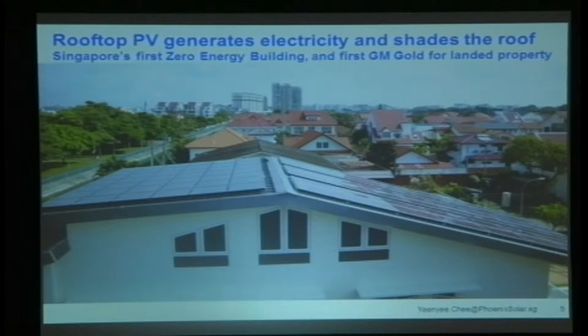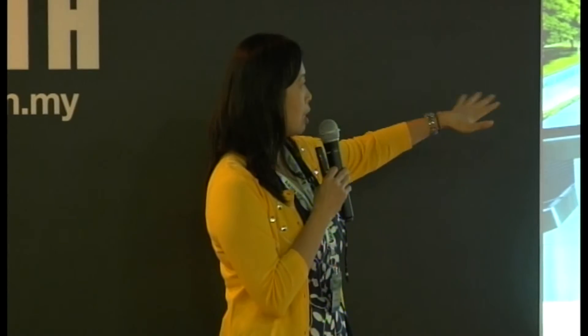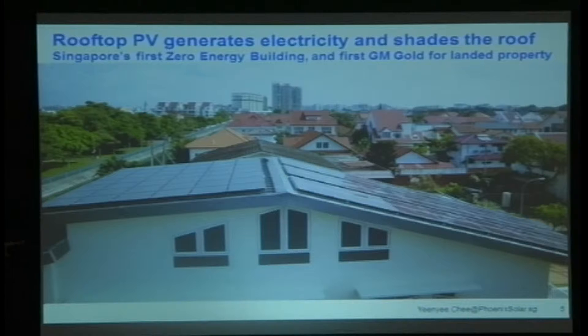Moving on to residential solutions — this is Singapore's first zero-energy house, and it was also the recipient of the first Greenmark Gold for landed property. The reason we wanted to show this is that it's a standard semi-detached house, and the client has pretty much put PV panels to cover all aspects of the roof, except for a little bit of exposed roof on the other end. We'll show you some of the benefits of putting PV on.